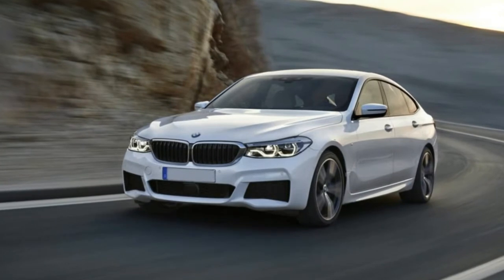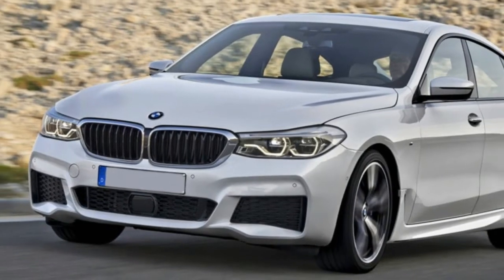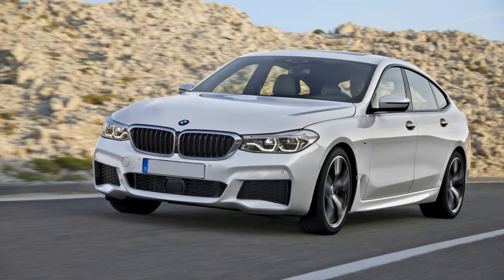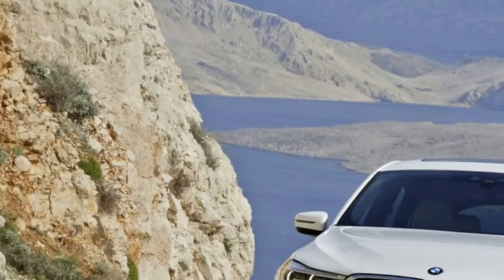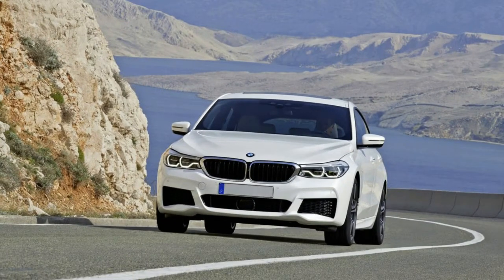Welcome to Boss Automotive. 2018 BMW 640i X-Drive Gran Turismo Fundamentals — a sketchy exercise in styling. This tall car is very polarizing, and to call it the 6 Series is simply befuddling. What is it?